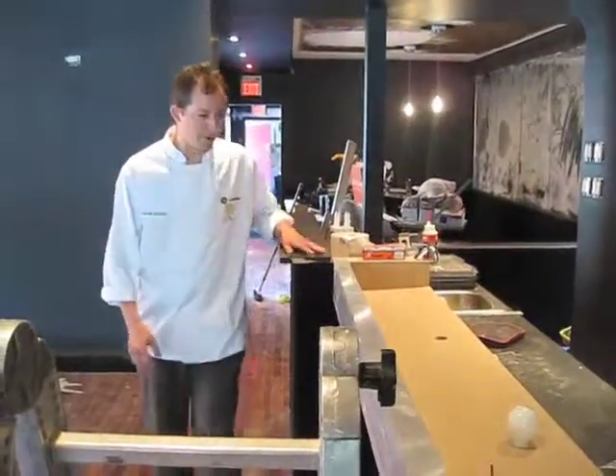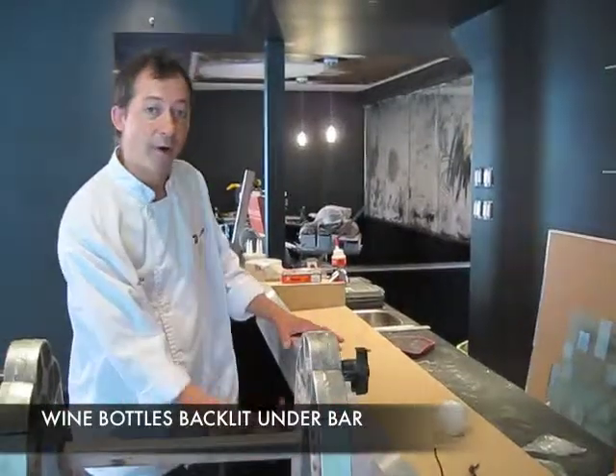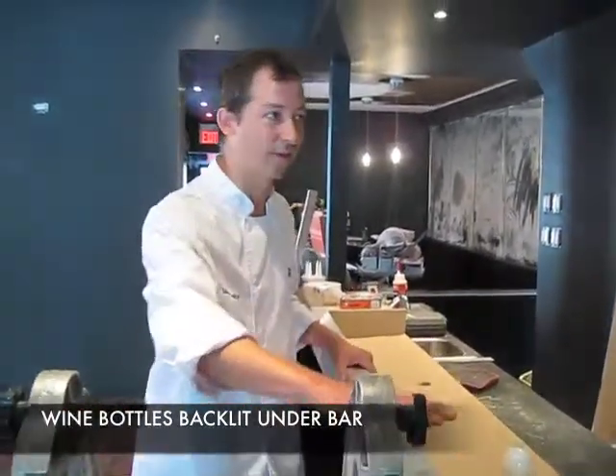We have our wine bar here itself, and you can see there's a wonderful feature where the wines are all lined up under here and bottom-lit from underneath, so it has a really nice effect with the glass top here.